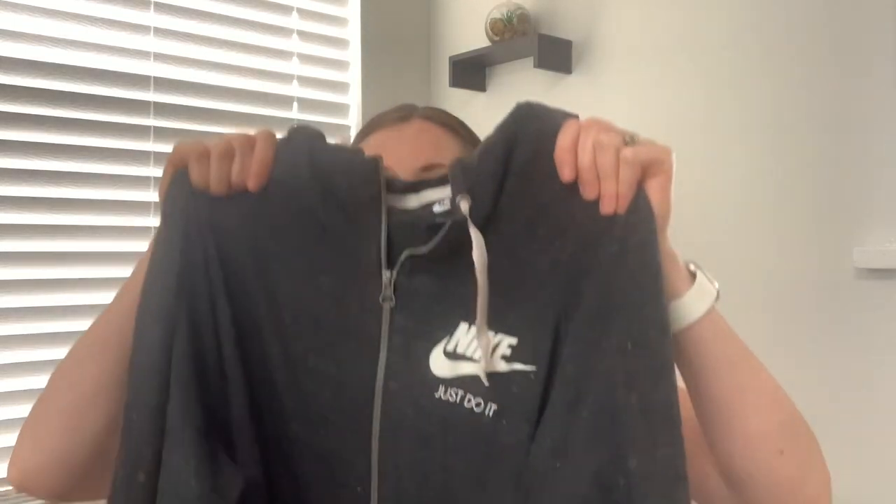So here is our first item. It was a Nike women's zip-up hoodie and I love these. I actually got it for me but it ended up being too big sadly. I paid a dollar for it and it will sell for $35. We have good luck with Nike. It's a pretty dependable brand to resell.